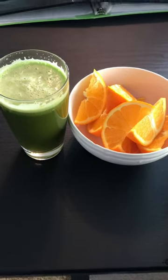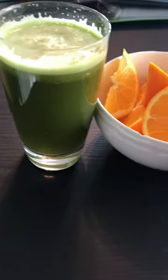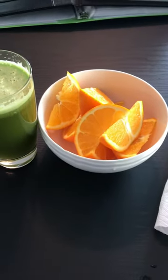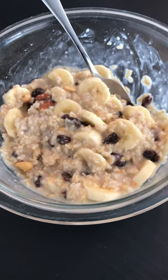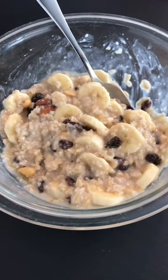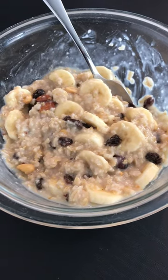All right, so I ate three times today in eight hours, so still intermittent fasting. I started off with a big glass of celery juice and an orange. That was the first part of my first meal, and then I had a bowl of oatmeal with bananas, raisins, and some nuts. So that was my first meal and very satisfying.